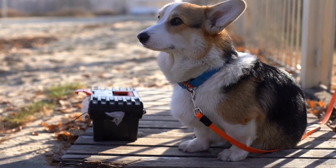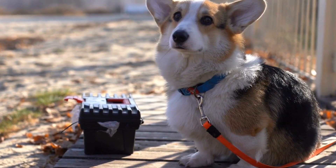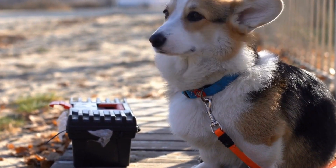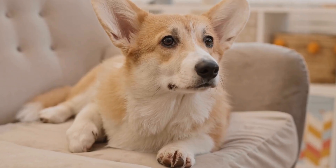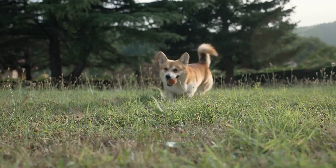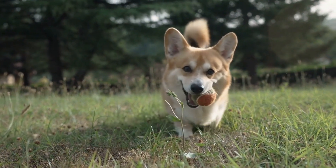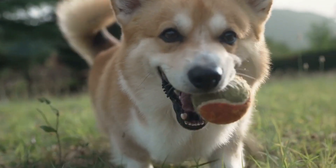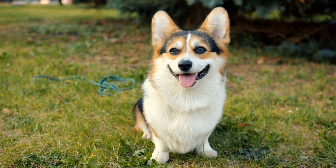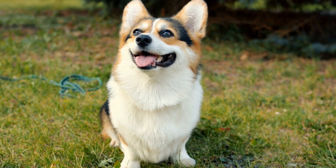Conclusion. The personality of a Pembroke Welsh Corgi with a red coat is a delightful blend of intelligence, energy, friendliness, protectiveness, playfulness, and a touch of mischief. These dogs make excellent companions for families and individuals alike. Red-coated Pembroke Welsh Corgis thrive in an environment that provides mental and physical stimulation, as well as plenty of love and attention. If you are looking for a loyal and adorable furry friend, a Pembroke Welsh Corgi with a red coat might just be the perfect addition to your life.